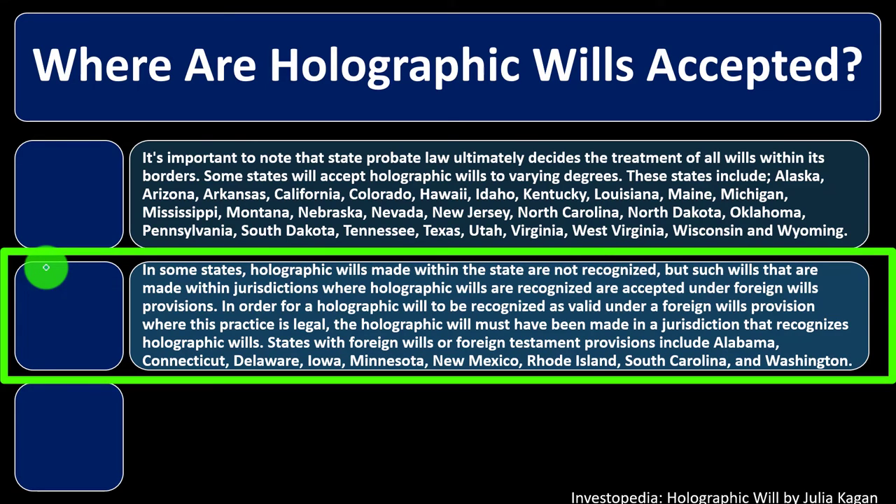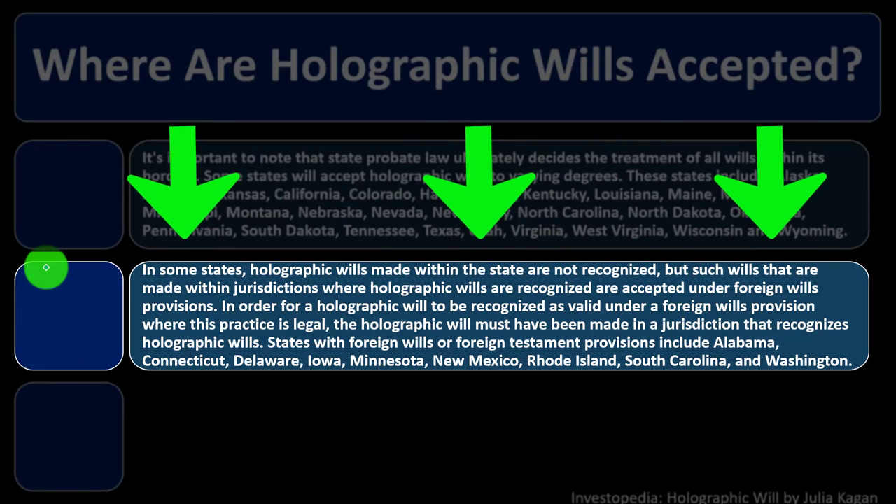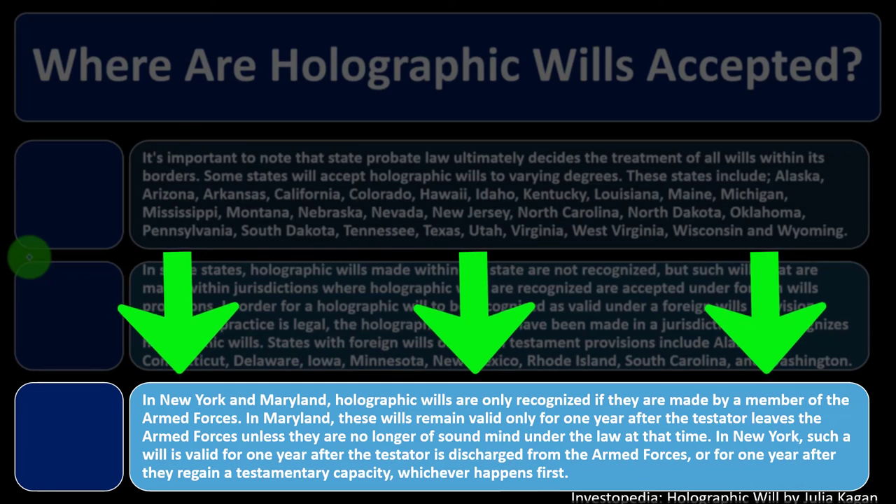In some states, holographic wills made within the state are not recognized, but such wills made within jurisdictions where holographic wills are recognized are accepted under foreign wills provisions. For the holographic will to be recognized as valid under a foreign will provision, it must have been made in a jurisdiction that recognizes holographic wills. States with foreign wills provisions include Alabama, Connecticut, Delaware, Iowa, Minnesota, New Mexico, Rhode Island, South Carolina, and Washington.